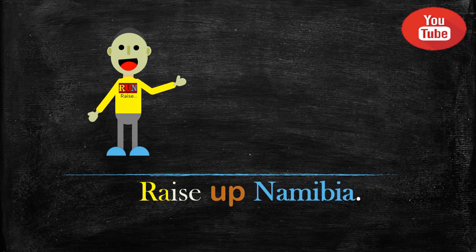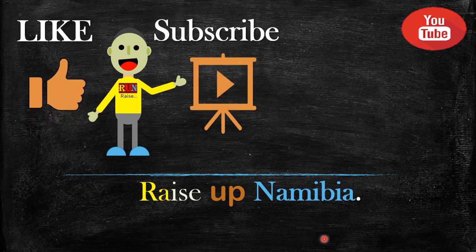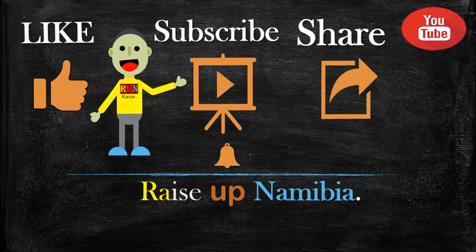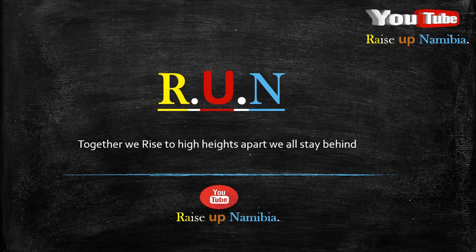So did you find this video helpful? If yes, do give us a huge thumbs up, subscribe to our channel, turn on the notification bell, and share with friends, family, and classmates. And remember — together we rise to higher heights; apart, we all stay behind. Cheers!